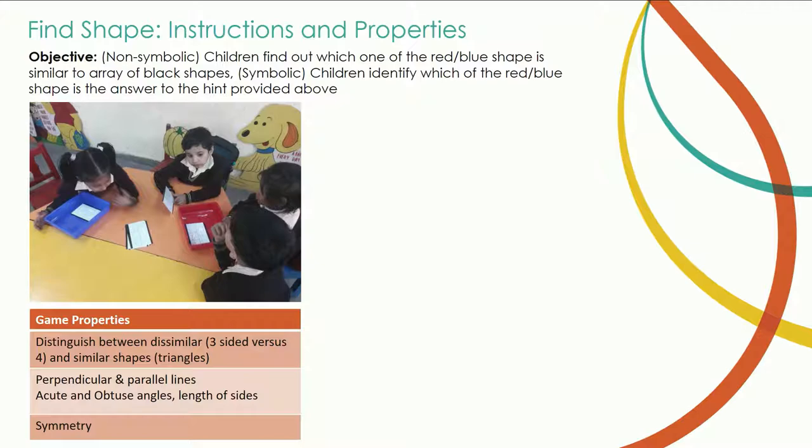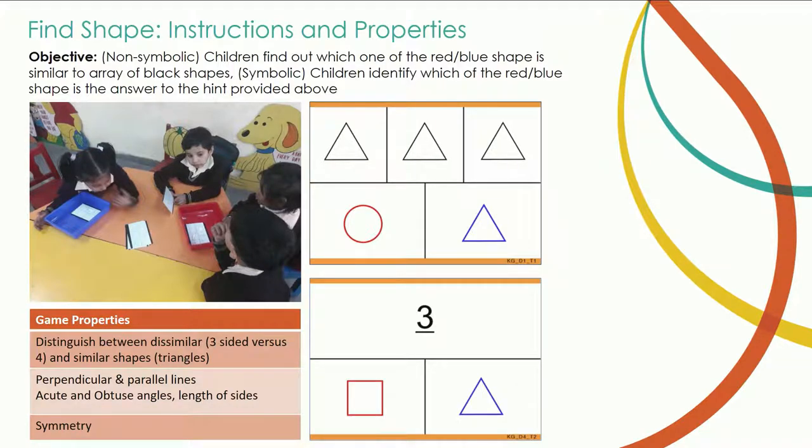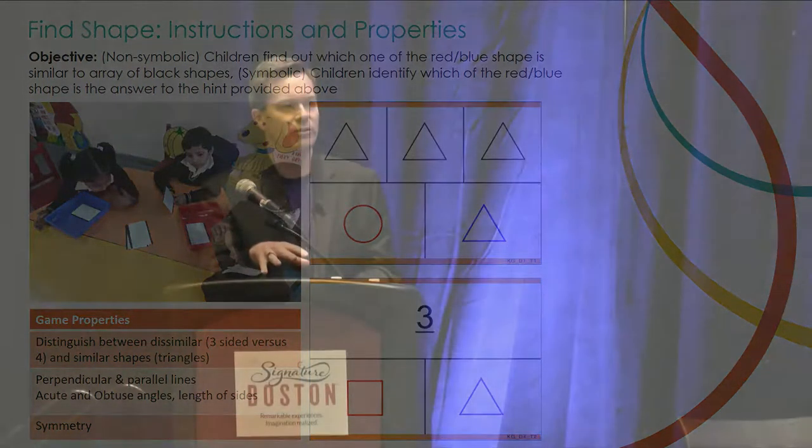A second example: finding shapes and properties. A student is shown a blue or red target shape and asked which shape it's like — purely a visual representation. Then there's a symbolic representation where they have to say which of two shapes matches the characteristic of the symbol shown — for instance, the triangle because of its three sides. The theme woven throughout is moving from non-symbolic to symbolic representation of numbers with kindergarten and first grade children.